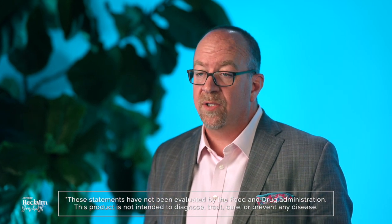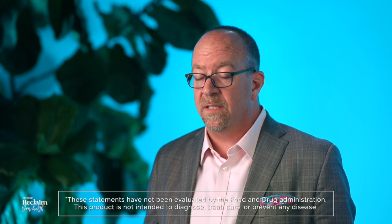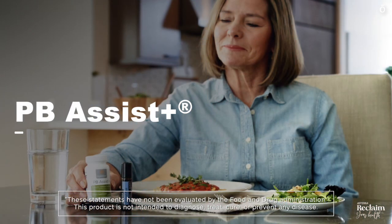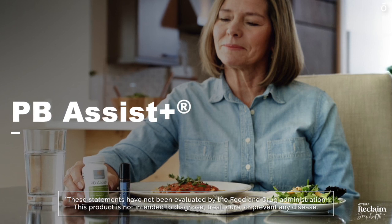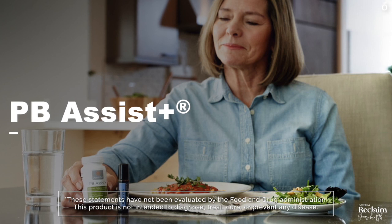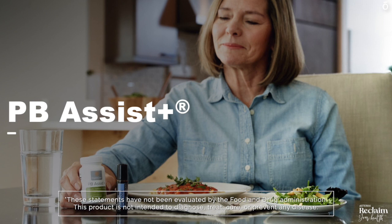DigestZen TerraZyme can also be used as targeted support for specific food intolerances of proteins, fats, and carbohydrates, such as lactose. Each serving of PB Assist Plus delivers 6 billion CFUs, or colony-forming units, of active probiotic cultures and soluble prebiotic fiber to support proper digestive function, particularly of the colon and intestinal tract.